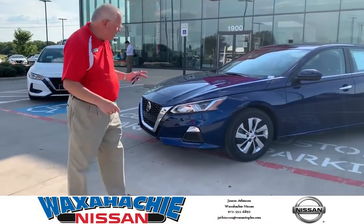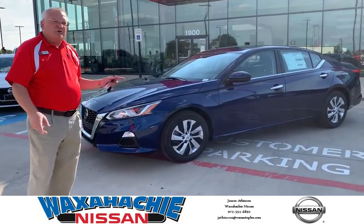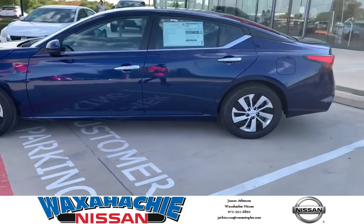It has charcoal interior. This vehicle is powered by a 2.5 liter dual overhead cam, 16 valve, 4 cylinder engine. It generates 188 horsepower. The beauty of that — it has no problem merging into traffic. It has plenty enough power.